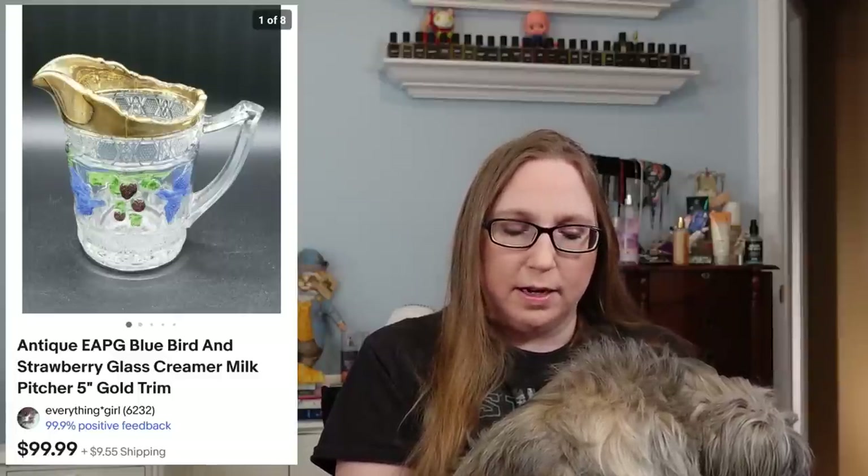Next was a really old early American press glass bird and strawberry creamer. That sold for $99.99 and came from an auction. I had won a couple pieces of these EAPG glasses with birds and strawberries and they all sold — they all sold for around a hundred dollars a piece, and one or two might have sold a little more than that.